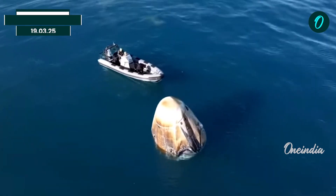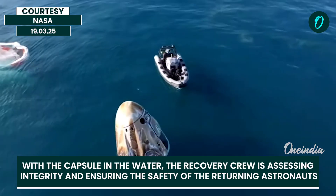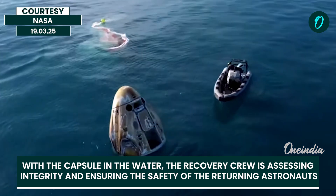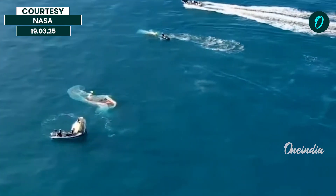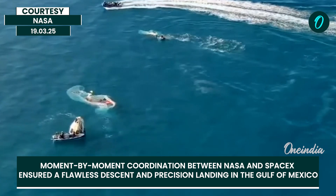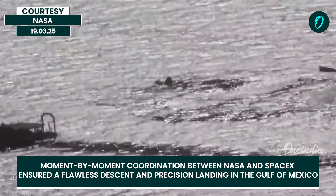Splashdown occurred at approximately 5:57 PM Eastern Time this afternoon. Approximately 17 hours prior to splashdown, Dragon autonomously undocked from the International Space Station and completed a series of departure burns. Vapors come out from the spacecraft, and crews will also place harnessing around the spacecraft that is required in order to lift it out of the water.